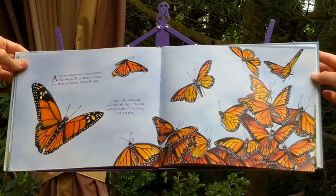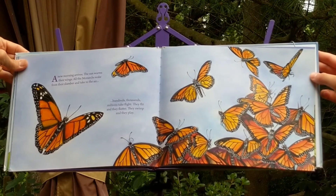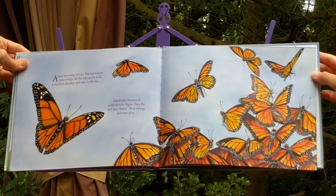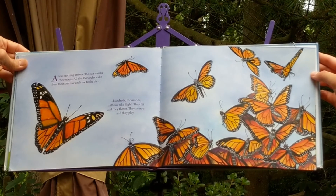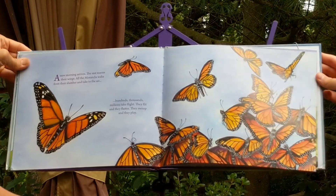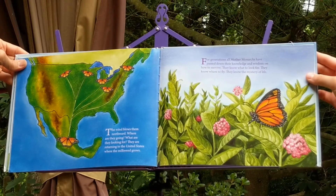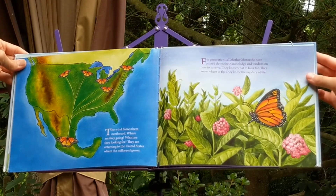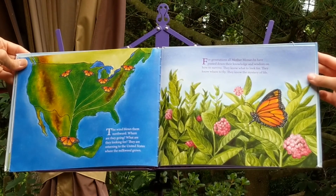A new morning arrives. The sun warms their wings. All the monarchs wake from their slumber and take to the air. Hundreds, thousands, millions take flight. They flit and they flutter. They swoop and they play. The wind blows them northward. Where are they going? What are they looking for? They are returning to the United States where the milkweed grows.